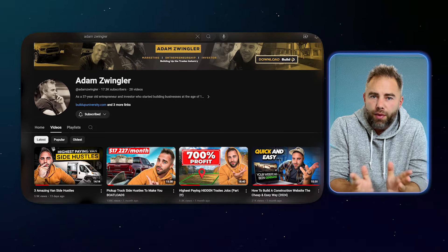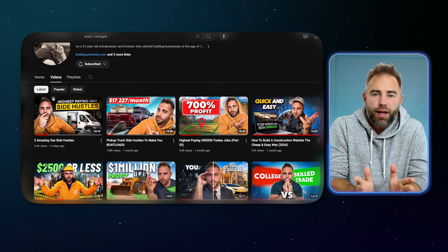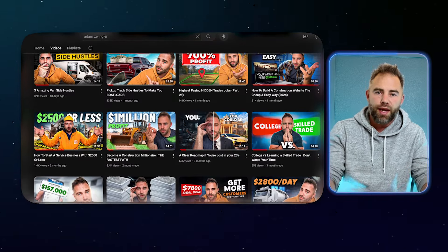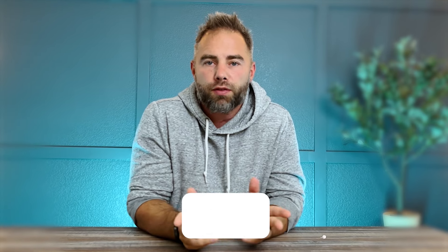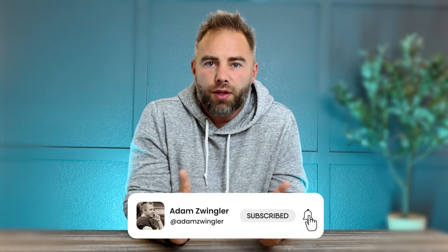My name is Adam Zwigler, and this channel is dedicated to helping people start and scale businesses in the trades — blue collar, service type businesses — from scratch, up to potentially $10 million in annual revenue. If you're interested in learning how to start and build service-related businesses, consider liking and subscribing.